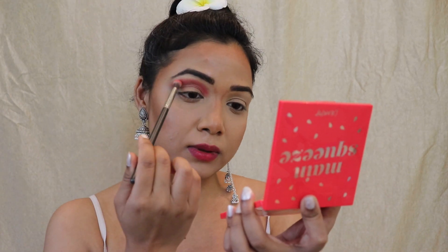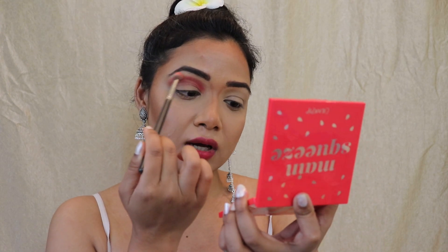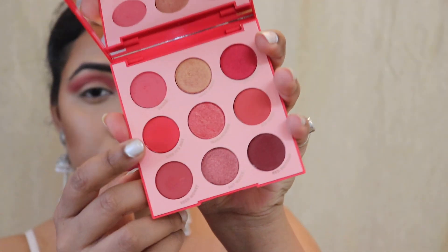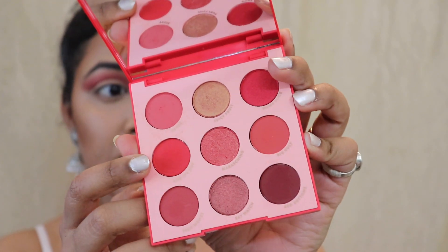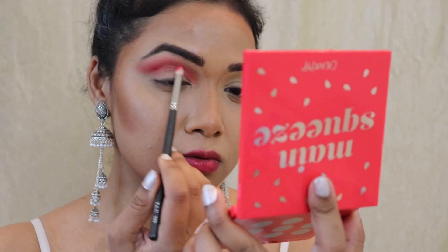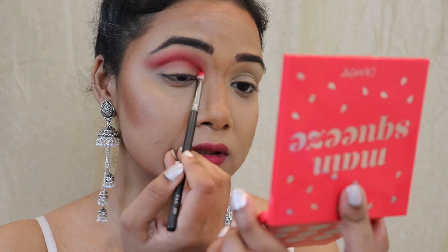At this point, I'm diffusing the outer edge of that 'rose' color. Now that I'm done placing that light red as a transition shade, I'm going to grab this beautiful red color called 'it's hot' and place it onto my crease to create a nice crease definition.